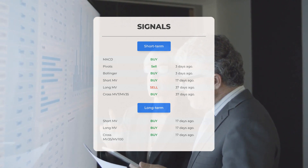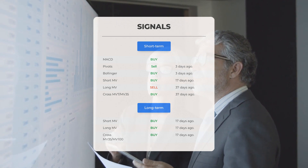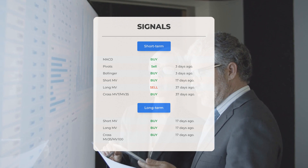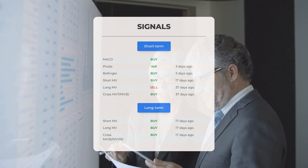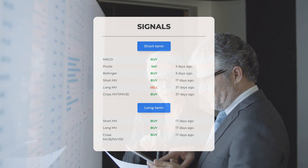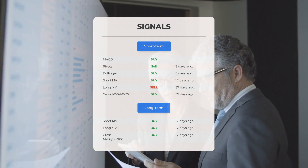Looking at the 12-month chart: the short moving average gave a buy signal 17 days ago, the long-term moving average also gave a buy signal 17 days ago, and the relation between the short and long moving averages signaled a buy 17 days ago — strengthening the overall bullish sentiment. For more signals, visit stockinvest.us.